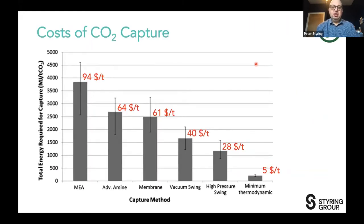Capture has been a long-term problem. Using the current state-of-the-art MEA technology, we're looking at about $94 per tonne. Advanced amines bring that down to about $64, membrane separation to $61, vacuum swing — as Enrico was talking about — is about $40, but high pressure swing can get down to about $28 per tonne. That was an estimate based on calculations we did a few years ago.